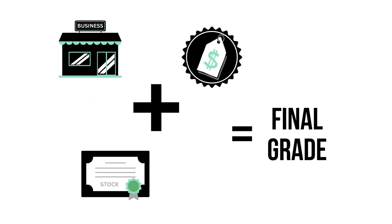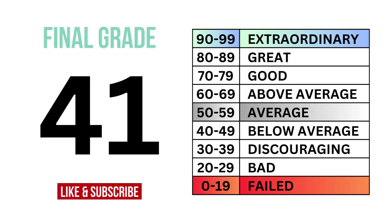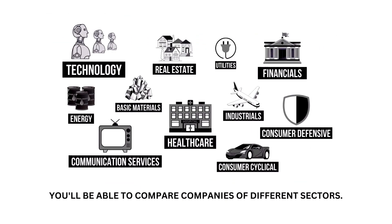By combining the business, the stock, and the price, we can get the overall outlook of the company, which gives us this final grade and the type of investment it is. The grades are normalized to correspond with the sector they belong to, meaning you'll be able to compare companies of different sectors.